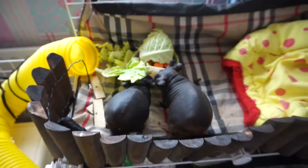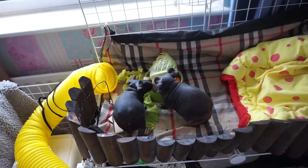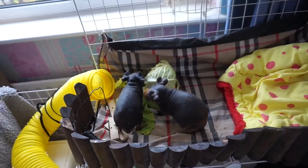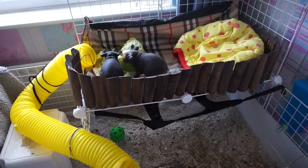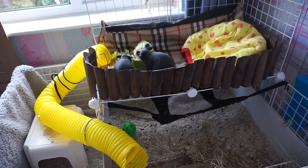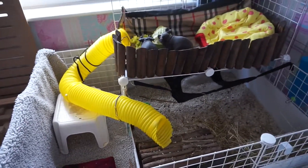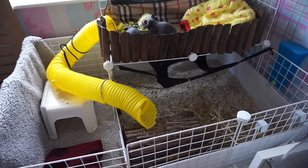Basically they were living in a pet shop cage before, which was a good size. It just wasn't very easy to clean and it wasn't the best for interacting with them and watching them. So I moved them into a C&C cage, which I absolutely love because it's just so much easier to interact with them, keep an eye on them, and clean them — everything is a hundred times easier.